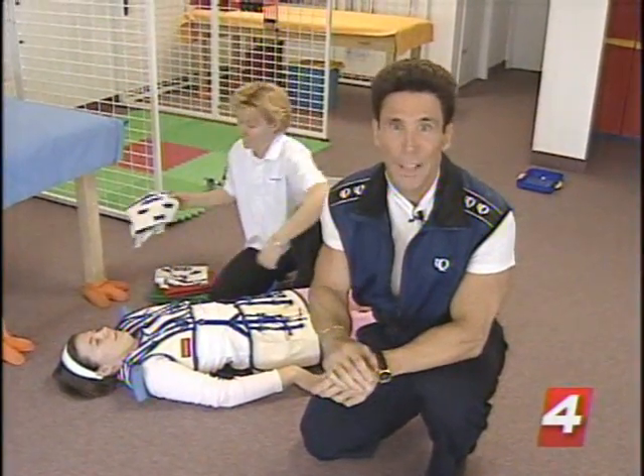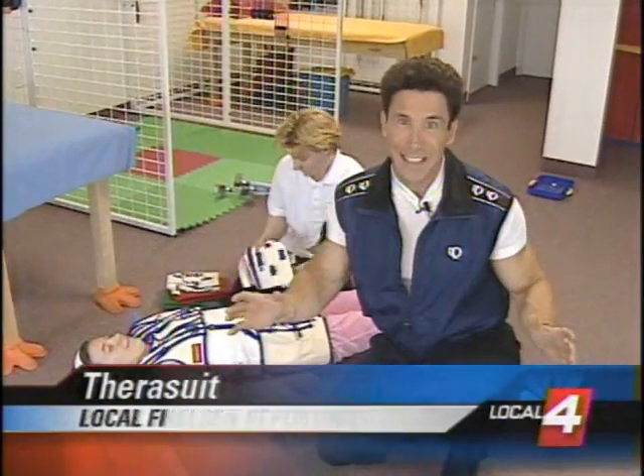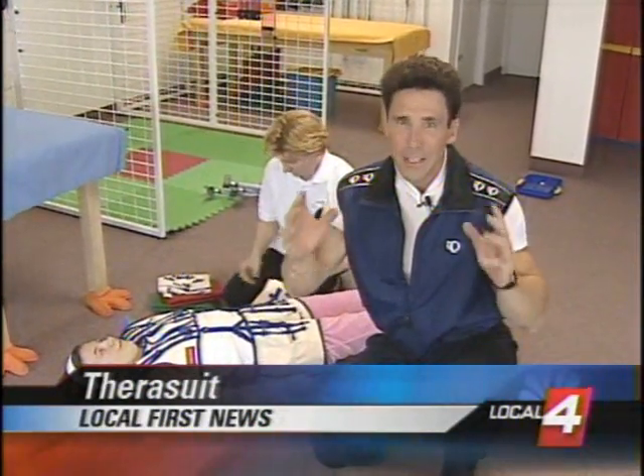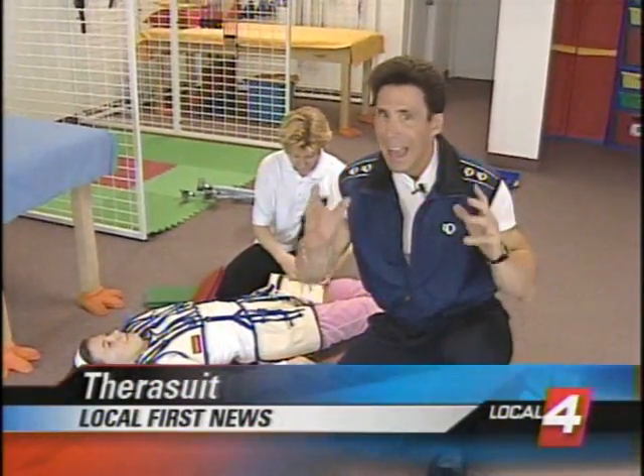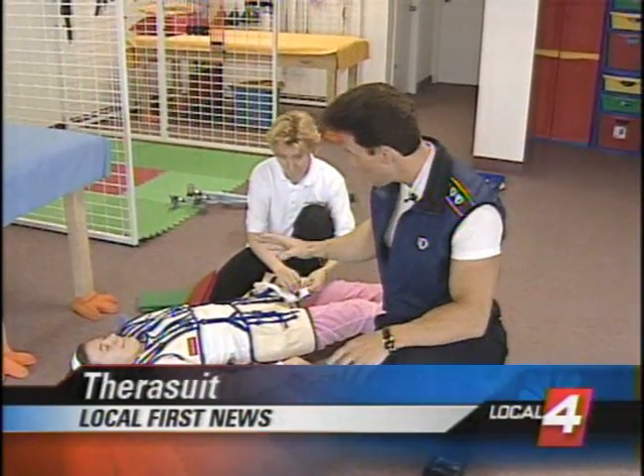Good morning. You know, knowledge is power. And when it comes to physical therapy and exercise, technology has taken it to the next level. Space-age technology could put more quality in the life of a child who has cerebral palsy.